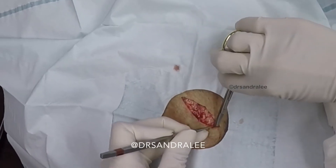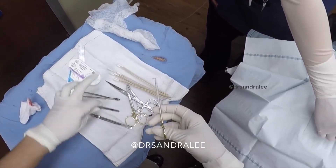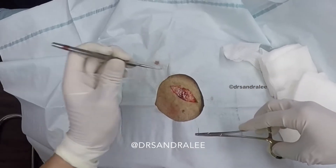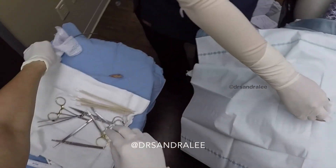The patient said it was extremely painful and he could immediately feel the pressure decrease when Lee opened it up. This case is one of Dr. Lee's best because of the satisfaction that came with this pop, both for the patient and for viewers at home.